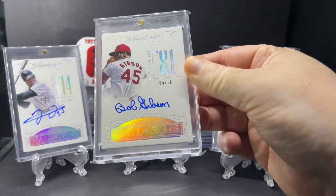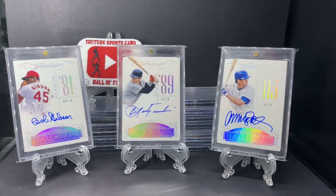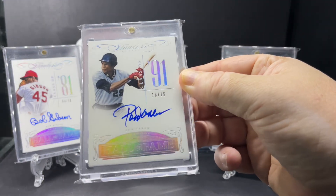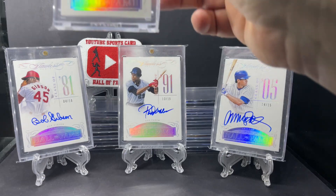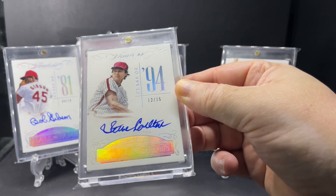Next, Bob Gibson, Class of 1981, out of just 10. Rod Carew, 1991, out of 15. Steve Carlton, Class of '94, out of just 15.